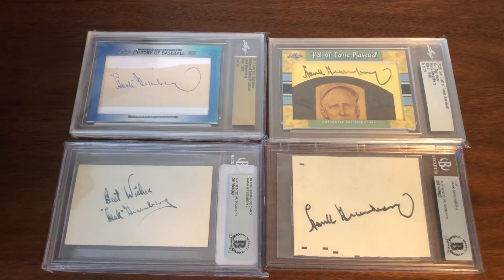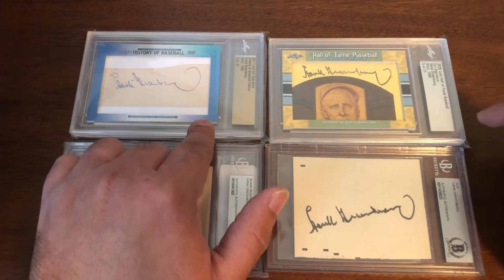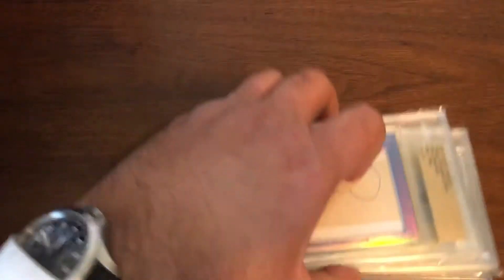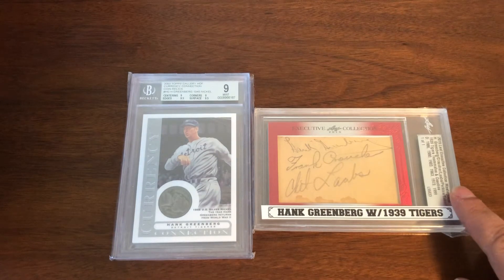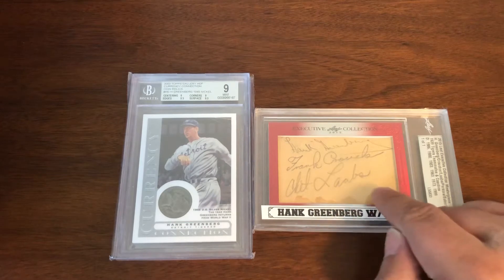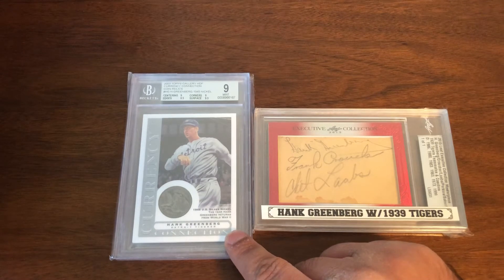Starting off, we're going to go from newest to oldest. We have a cut auto here of a later signature, a cut auto from a late 30s/early 40s signature, a 2020 issue, and a 2017 issue of two different Leaf products. The collection has grown, to say the least, since the last video. We have from 2015 a one-of-one 1939 Tigers — a nice early Greenberg signature. One of my favorite cards is the Nickel, from 2003 Topps Gallery Hall of Fame. I have a bunch of these raw as well.